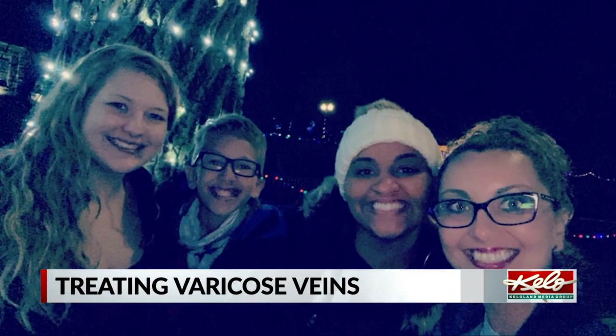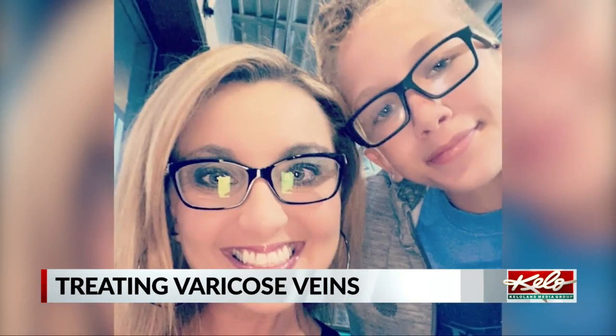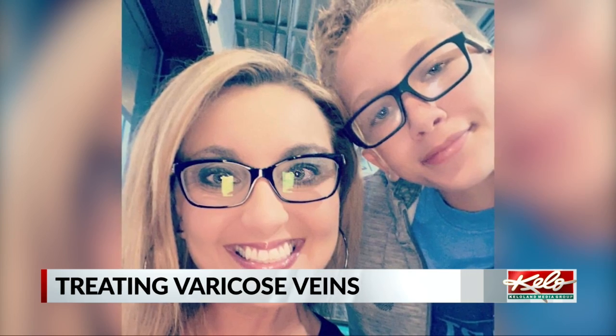Lori Visker is no stranger to varicose veins, with some in her family already dealing with them. But it wasn't until she started experiencing pain that she realized she was suffering from them too. Her symptoms were probably worse at night — she would wake up with such a heaviness, and her legs would almost feel like they were tired.